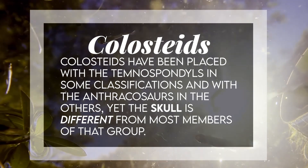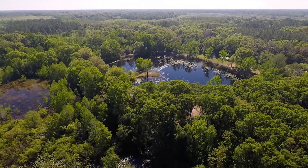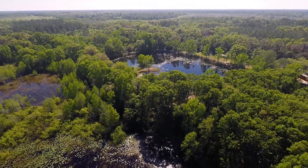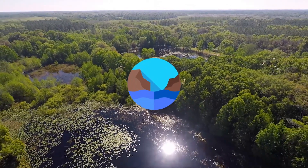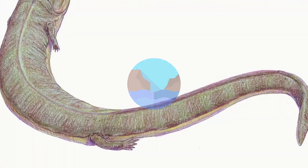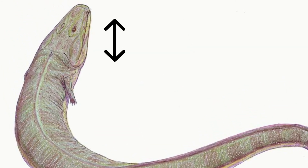Despite the fact that Greererpeton evolved amongst the first land-living temnospondyls, it didn't follow the other tetrapods on the land; rather it reverted to a completely aquatic life. Its low, flat head was about a little more than half a foot long, at 7 inches or 18 centimeters in length.